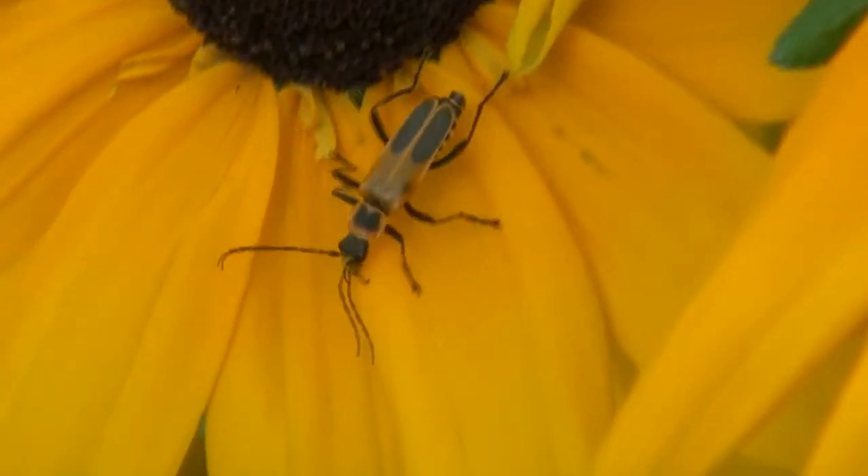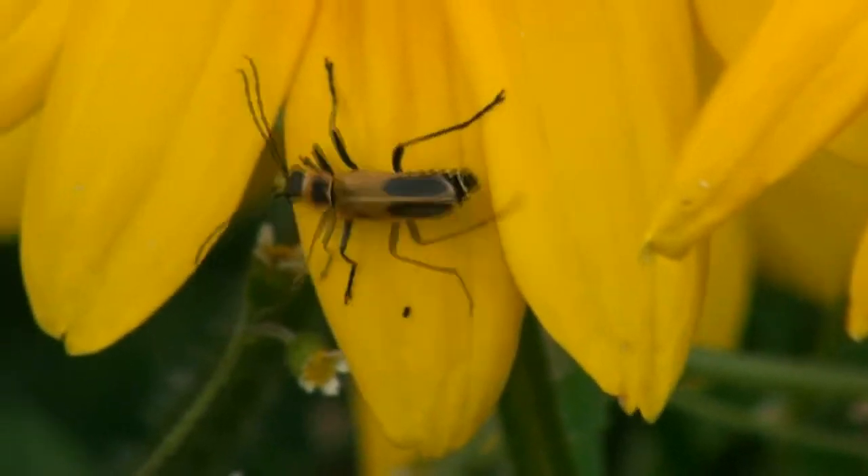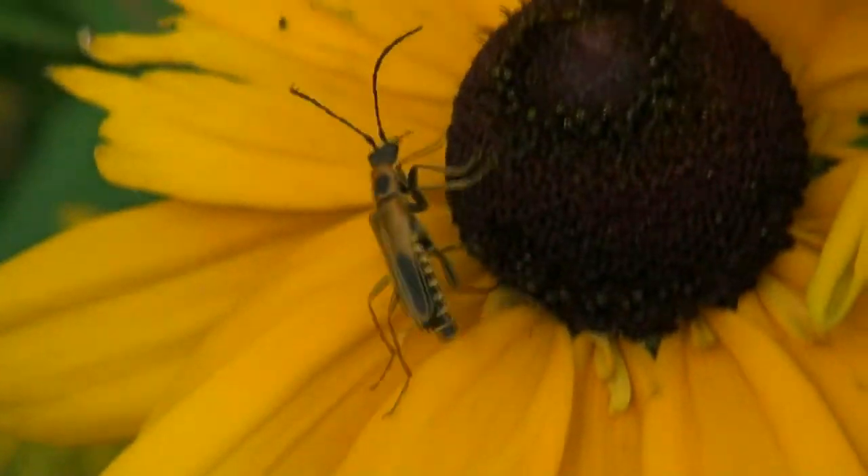Soldier beetles are typically highly active. They're beneficial insects where they're both predators and pollinators of many different kinds of plants.